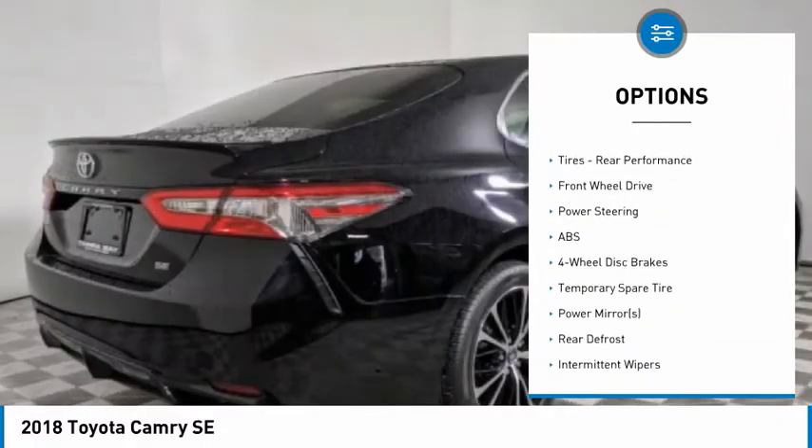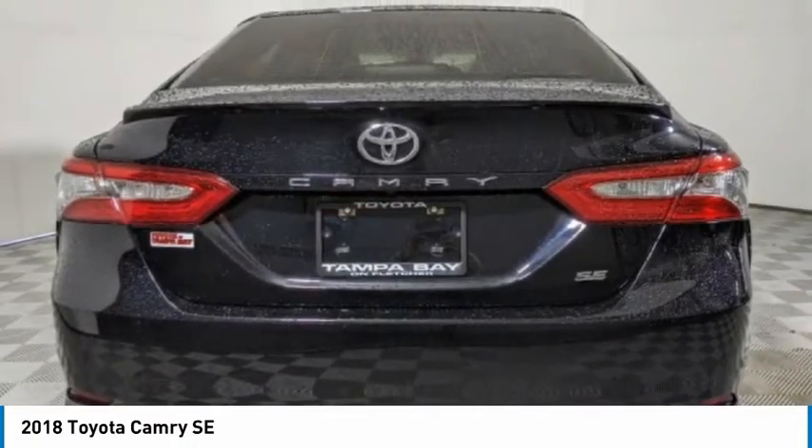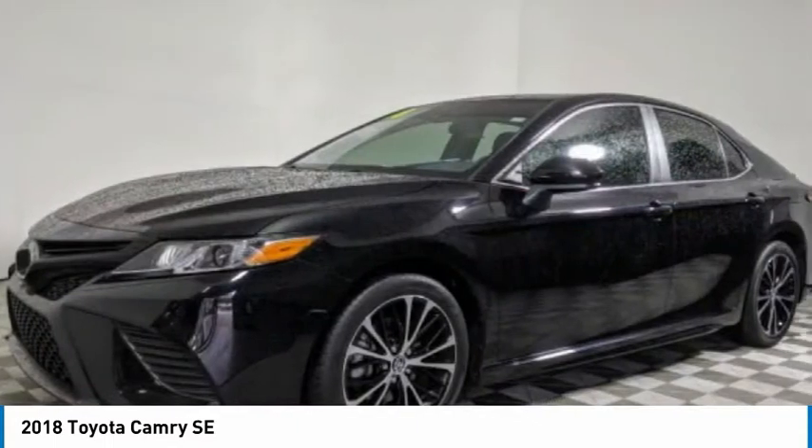Additional options include traction control, stability control, daytime running lights, engine immobilizer, and performance tires on both the front and rear.